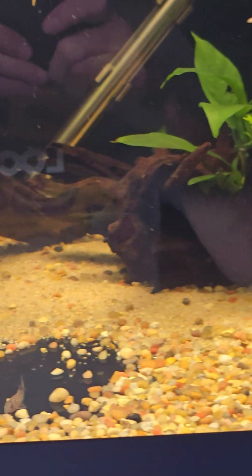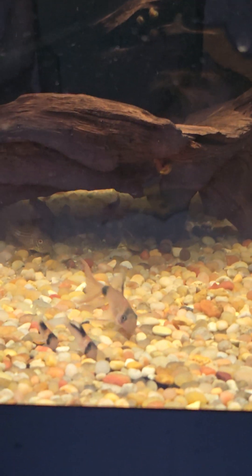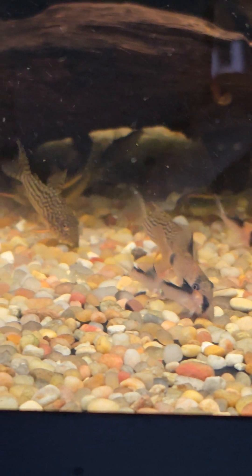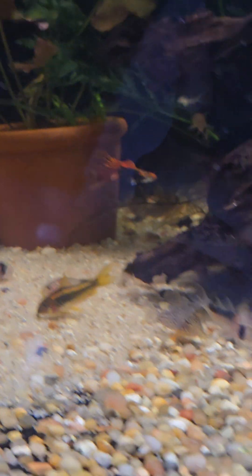40 breeder — right now this is just Corydoras growing out: a few Longfin Pandas in there, duplicarius, gold laser, stirbi, and there's some Simulus in there also. A couple random guppies.